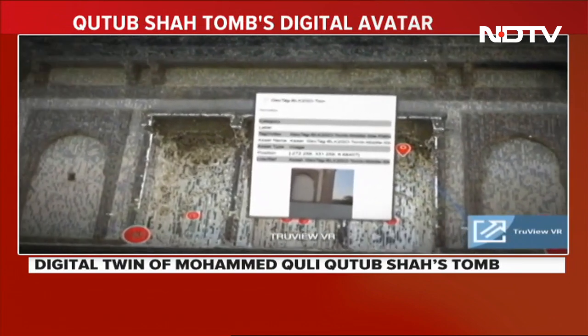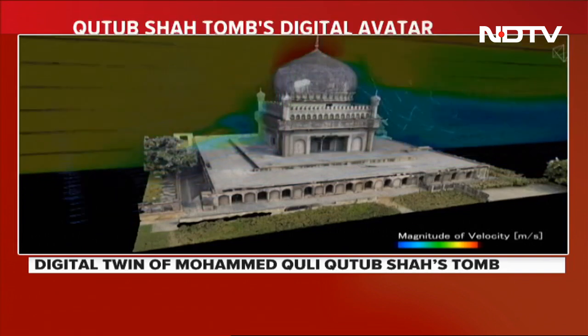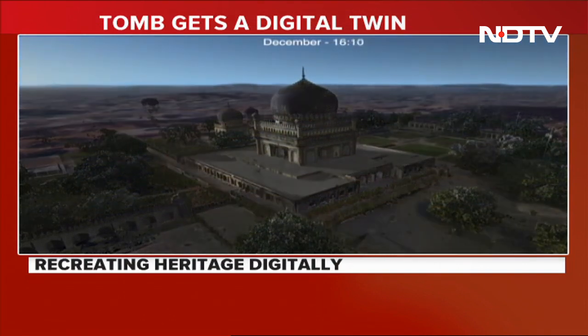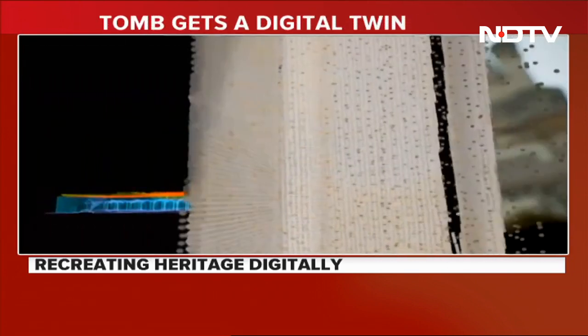The global tech firm used its proprietary cutting-edge software and hardware technologies, including 3D scanning, geospatial mapping, and reality capture, to generate 10.7 billion data points.